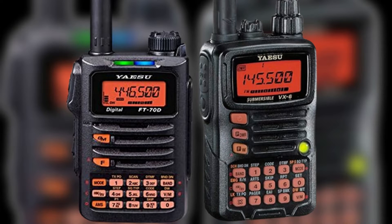Today I will talk about the Yaesu VX6R and the Yaesu FT70DR. Let's start with the Yaesu VX6R.